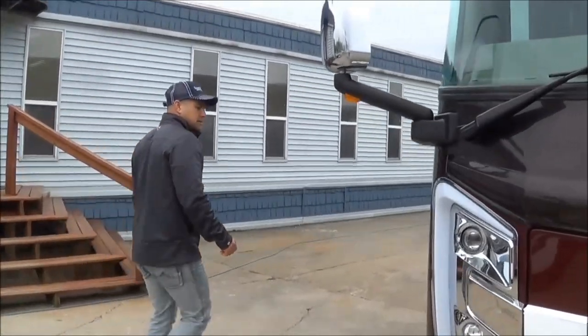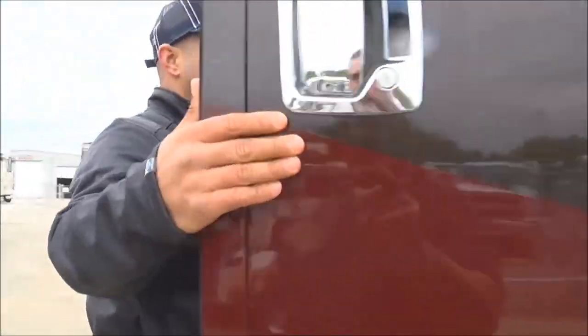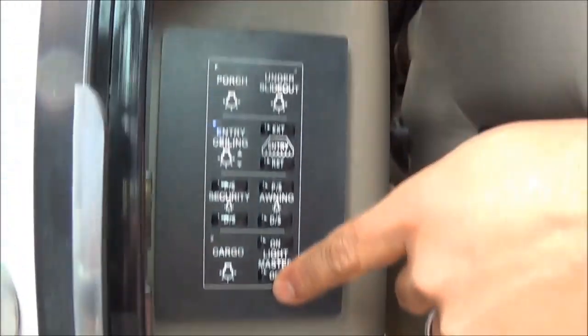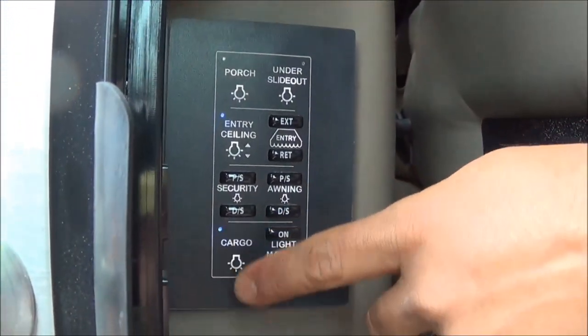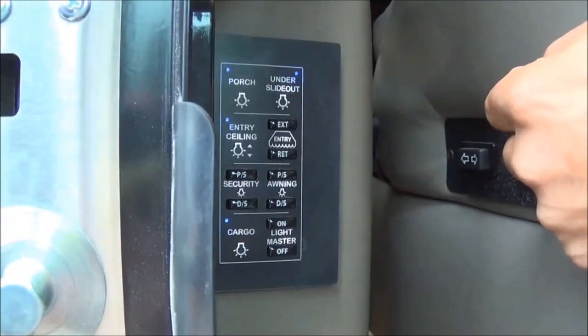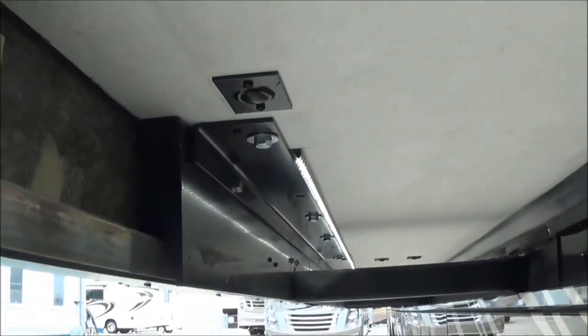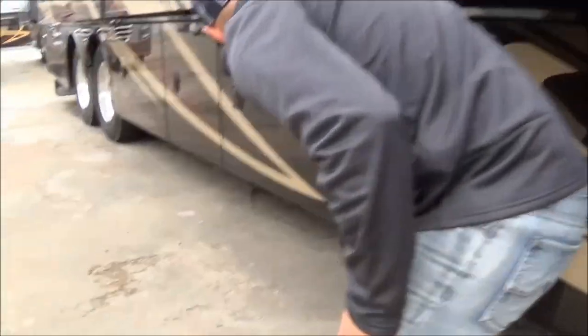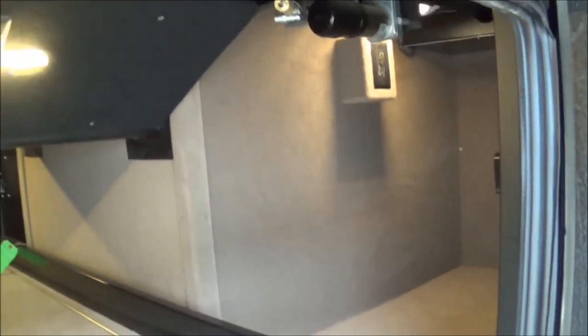Let's make our way inside. We've already got the lights on in here. Right as you walk into the coach, you're going to have the ability to turn all the lights on and off right here at the master switch. We can turn all of the cargo lighting on — let's turn on the slide-out light and the porch light. Now we've got the lights on. See what a difference — the positioning of those lights is such that you can load those bays up and still have the light coming through for visibility.